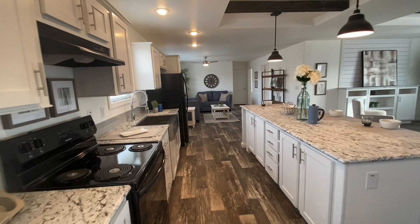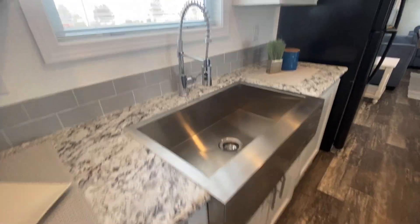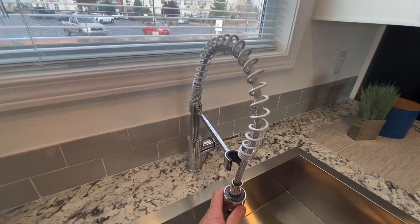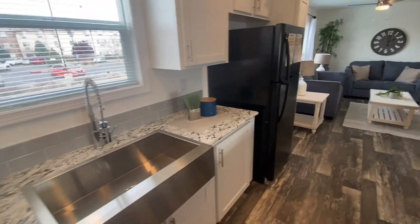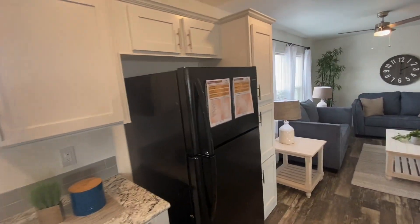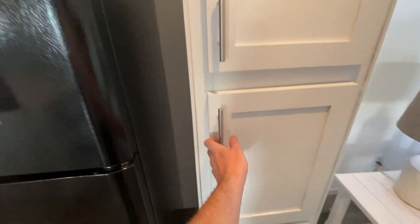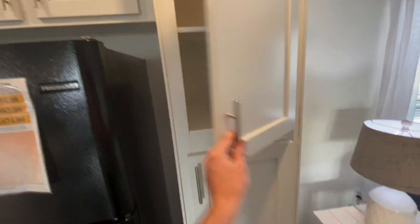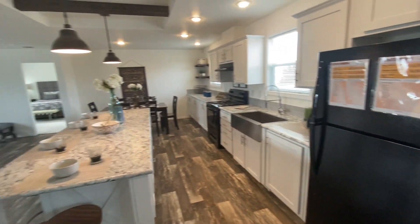You also have a farmhouse sink with that chrome spring pullout faucet — always a nice versatile thing to have if you need to do your dishes or anything else. Got a nice pantry cabinet over here on the side of the refrigerator — three of those. A lot of space, a lot of storage in your kitchen.